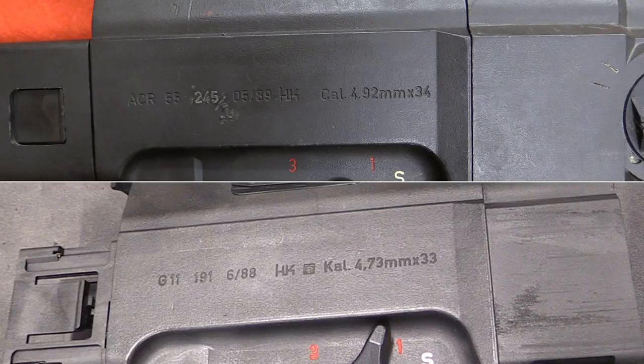They are actually both the same caliber. The upper rifle is marked for the US convention, while the lower Bundeswehr rifle shows the European convention of land-to-land measurement and the actual cartridge length.